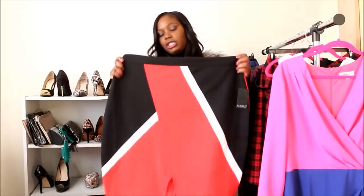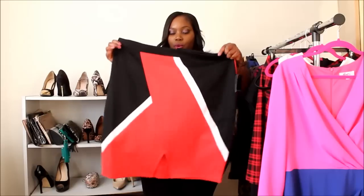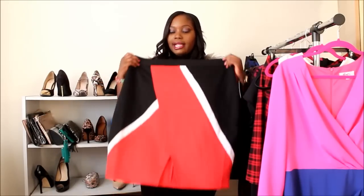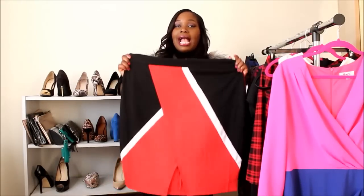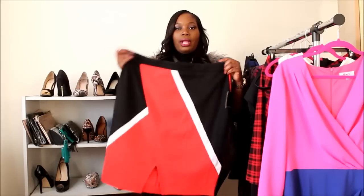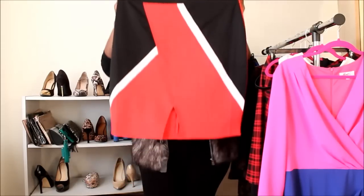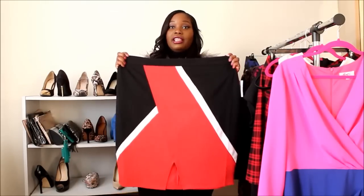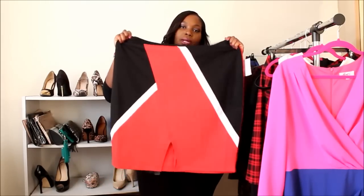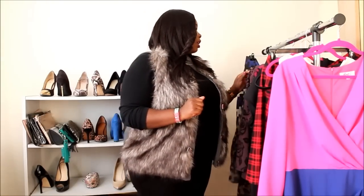The next thing from Eloquii is this color block skirt — it is so hot. The way it fits, it hugs your hips, snatches your waist, and the little split in the front gives a sexy, demure look. It's sold out because I got it way back in November, but it's a very popular item. It's ponte knit so it has some stretch and definitely hugs your curves in the right way.